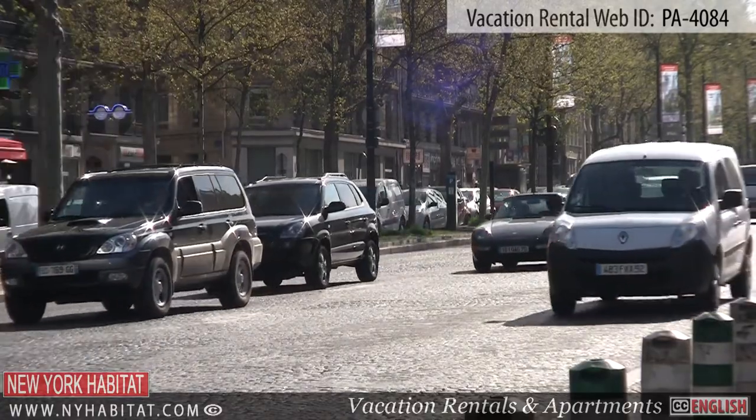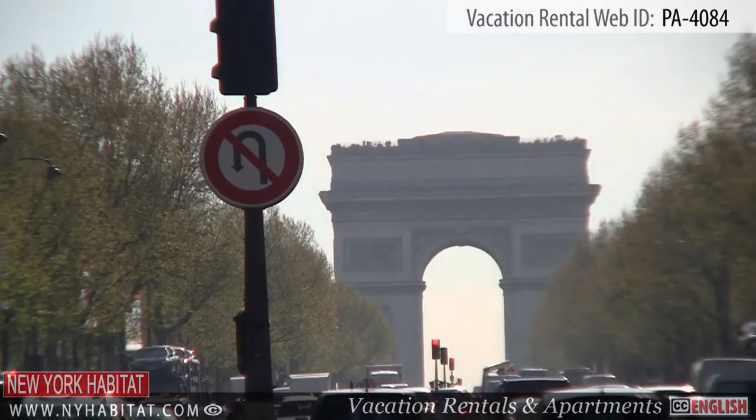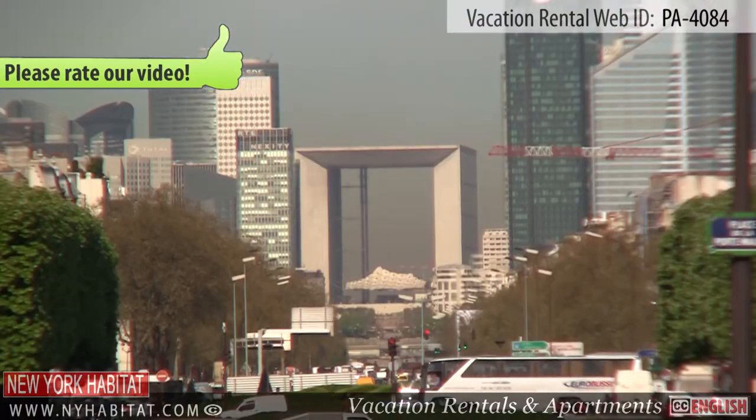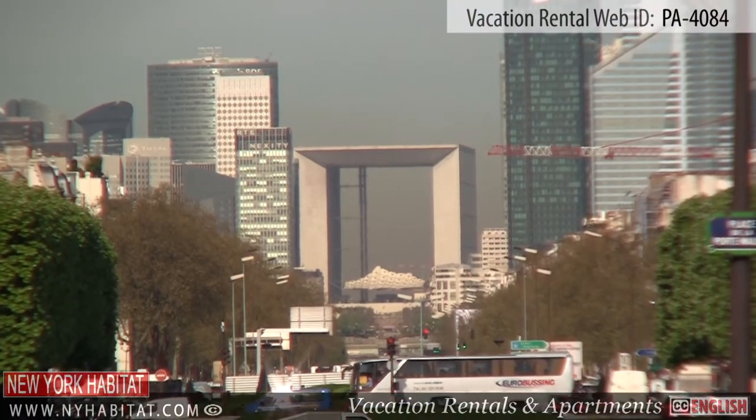Here, you will get a great perspective of the famous Axe Historique, which is a line of monuments, buildings, and thoroughfares that extends from the center of Paris to the west.